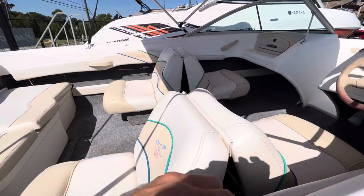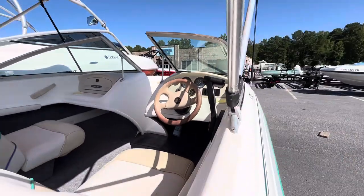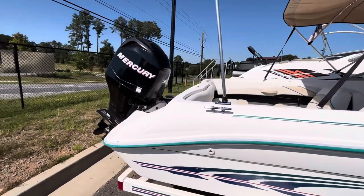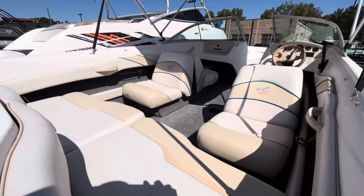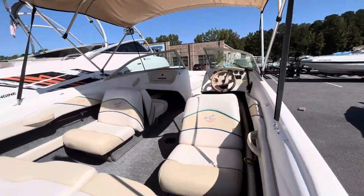These here lay out as a sun pad. For more information on the 1997 Sea Ray 175, powered by the 2007 Mercury 115 four-stroke, contact Blue at 770-367-9802. Thanks a lot, and have a good day.